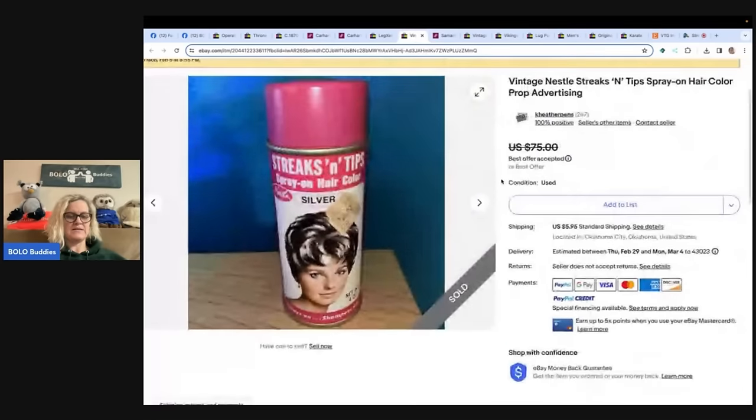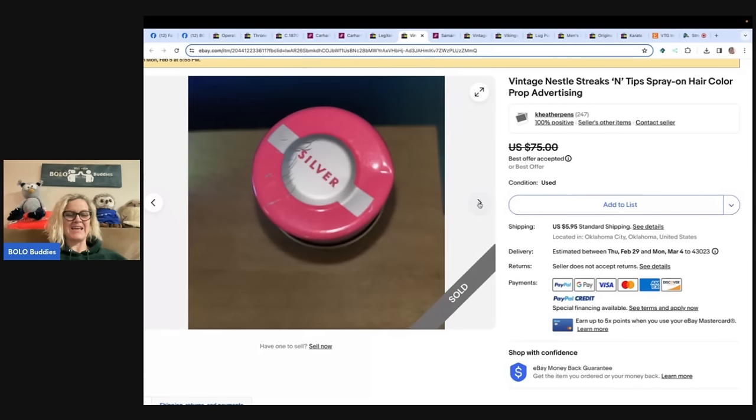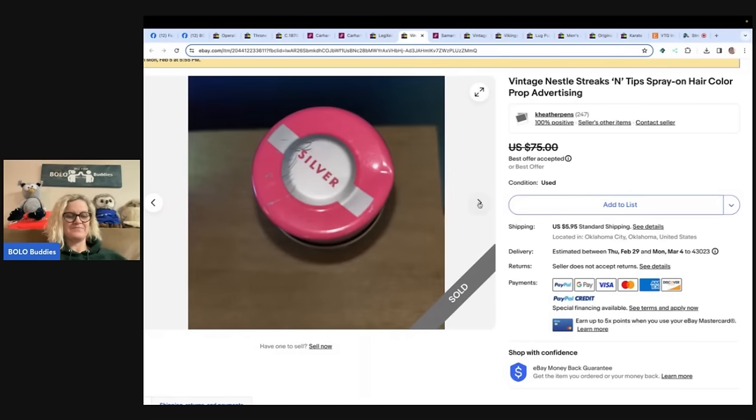Oh my goodness, look at this — talk about vintage. Purchased at a church sale last summer toward the end of the sale during a $5 fill-a-bag, so cost of goods ended up being $0.50. It took a while to sell, but worth it. As you say, Courtney — list it and forget it. Ended up taking a best offer of $60 plus shipping on eBay. Vintage Nestle Streaks and Tips spray-on hair color, for prop or advertising — sold for $60, paid 50 cents. List it and forget it becomes easier the more items you have listed. If you're a newer seller with 50 to 100 items, you're constantly thinking about when it'll sell, but as you list more, you just list it and forget it.